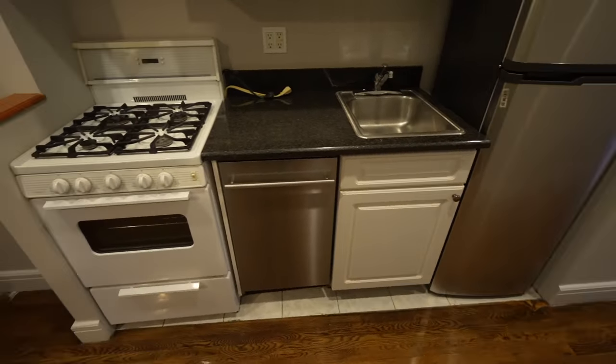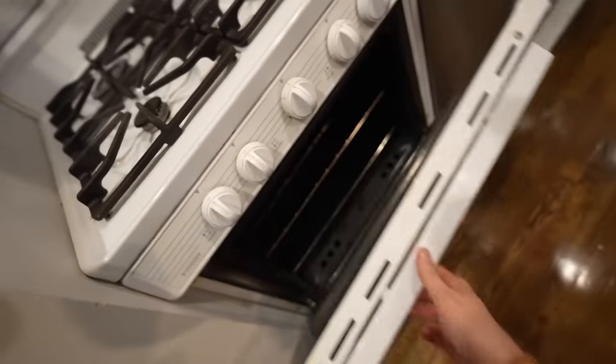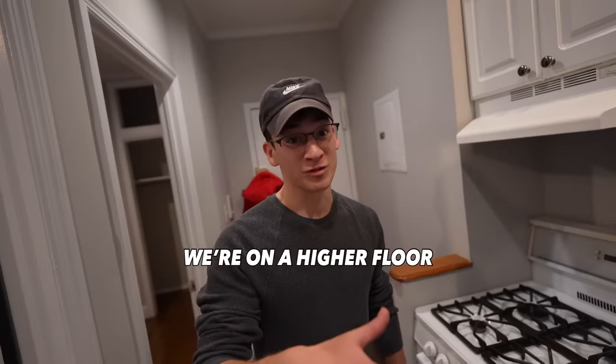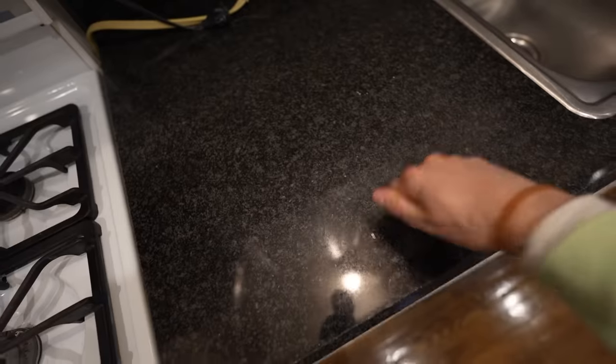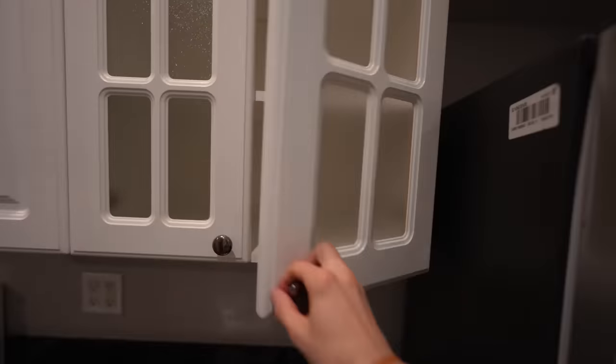This feels like we've entered a different world — same building, $6,195 three-bed. It feels brighter. Maybe that's because the appliances are lighter? That's because we're on a higher floor. Definitely there's a lot more sunlight coming in here. The fridge opens the right way. Granite counter. How's the water on the fourth floor? Not bad. See-through cabinets.